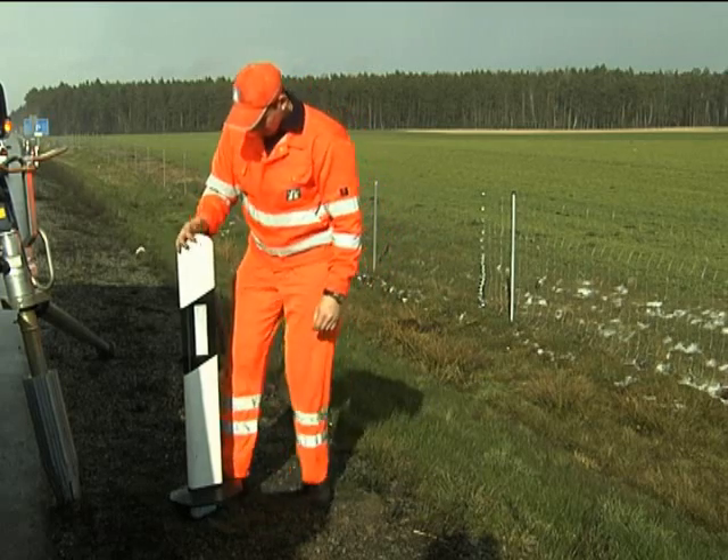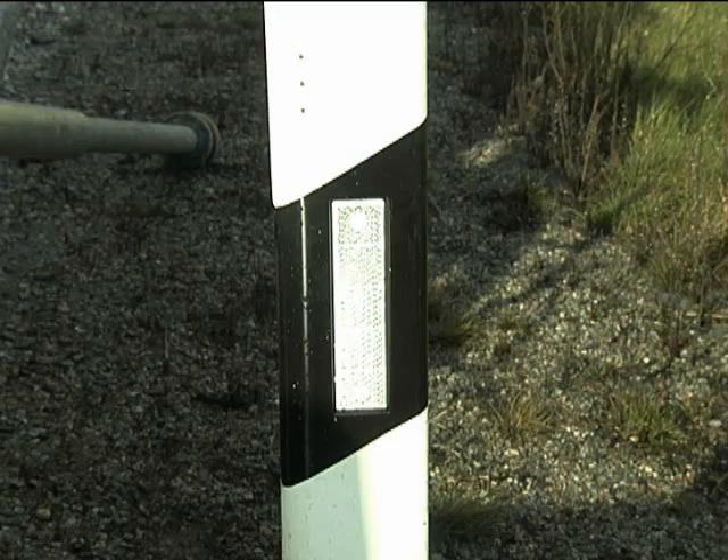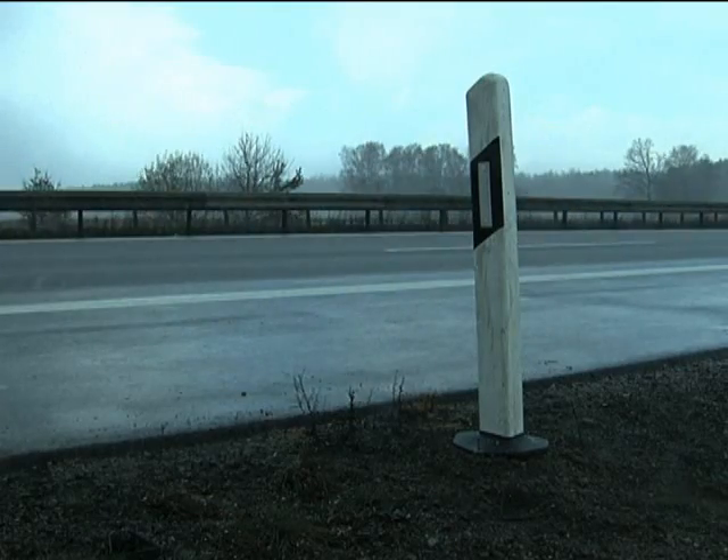No excavation work on the side of the road. The subsoil remains in its original condition, and even after cleaning, mowing, and snow removal, the reflector posts remain stable and upright.